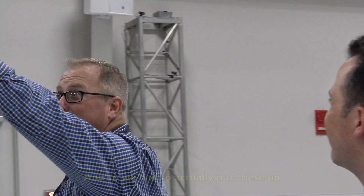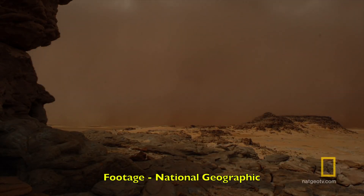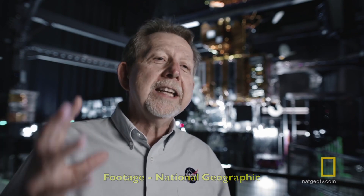Mars dust storms can be 20 to 30 kilometers high, and the dust can get charged. In the case of these really tall dust storms, lightning can strike.